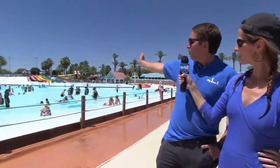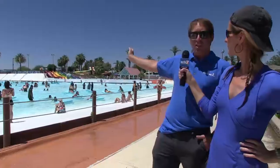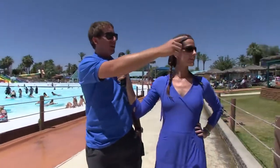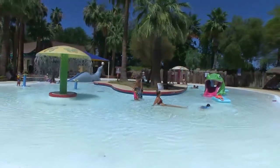There are areas for different ages here. The area behind us is known as Bora Bora Bay, which is meant for toddlers up to middle school age kids. And over here they have a kiddie pool meant for infants up to two years old.